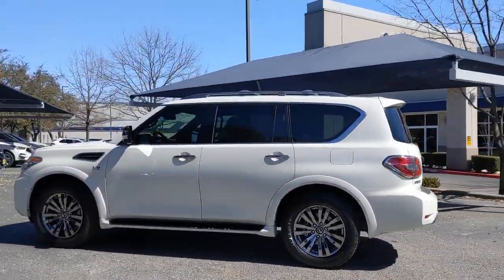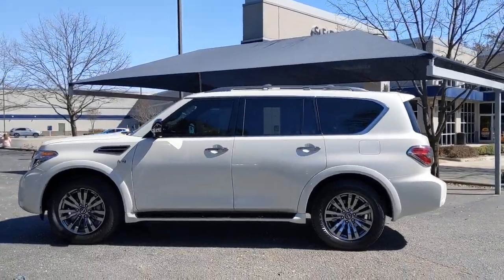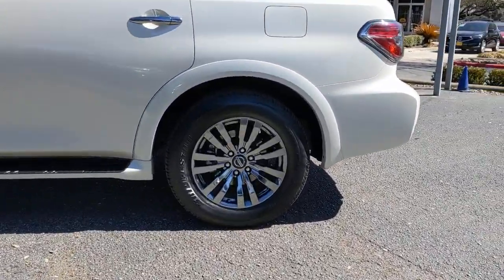This full-size three-row SUV is a polite powerhouse, offering an upscale interior, a smooth, quiet ride, and brawny towing capacity.